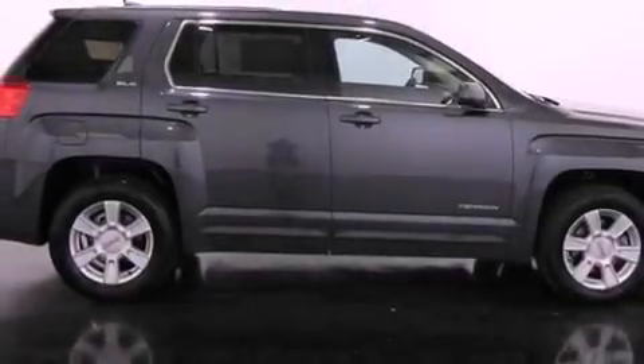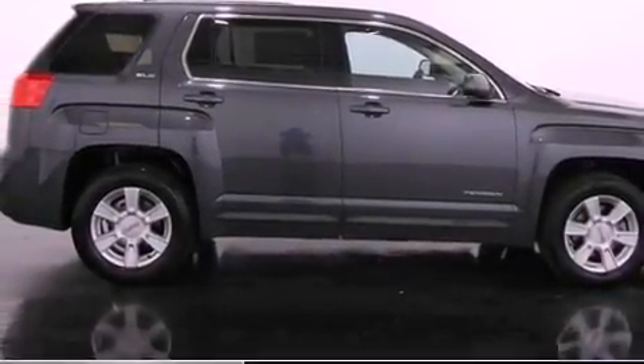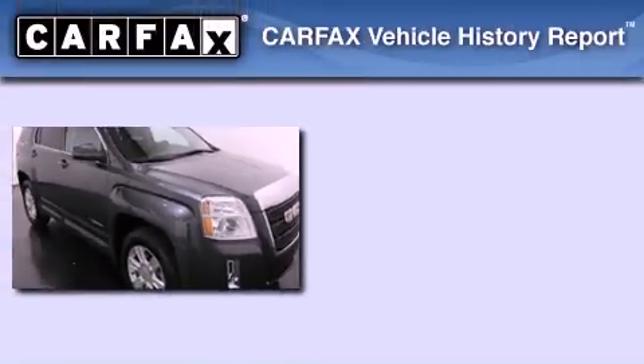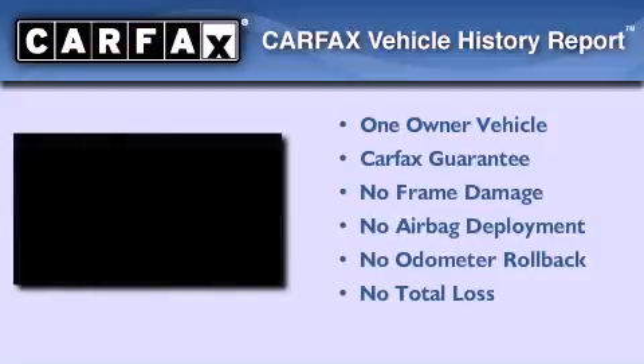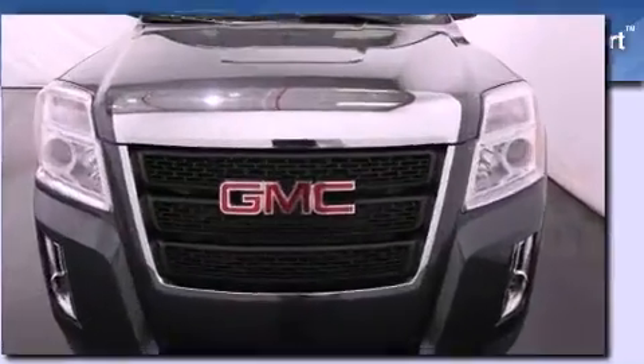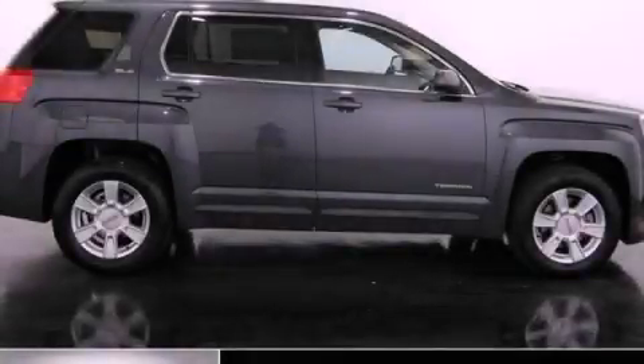With an EPA estimated rating of 32 miles per gallon on the highway, fuel efficiency is still high on the list of priorities. This GMC has had only one owner and it qualifies for the Carfax Buyback Guarantee. Contact us today to arrange your test drive.